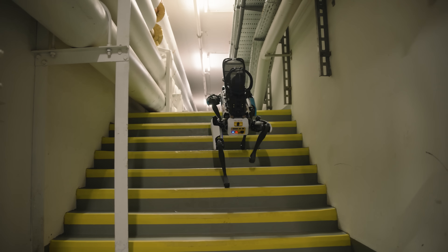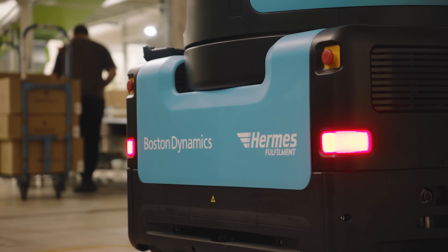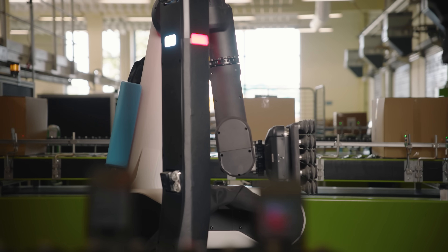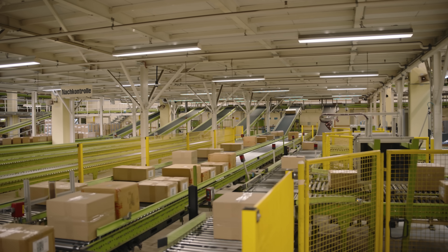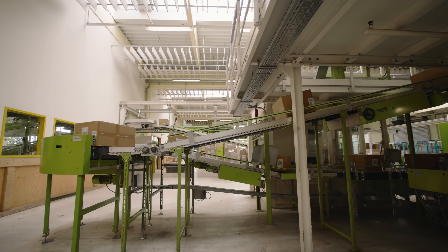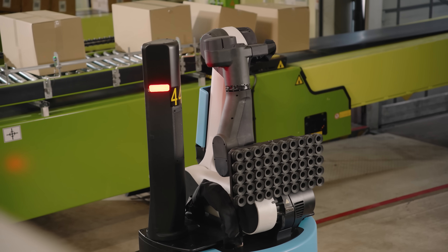The auto group is actively shaping the future of logistics, and being the first company to implement Stretch in our warehouses proves we are on the right path. This shows the power of the strategic partnership between Boston Dynamics and the auto group. It is our goal to strengthen our logistics processes by increasing operational efficiency and making warehouse work more attractive. Technological innovations and automation like Stretch are great tools toward this goal.